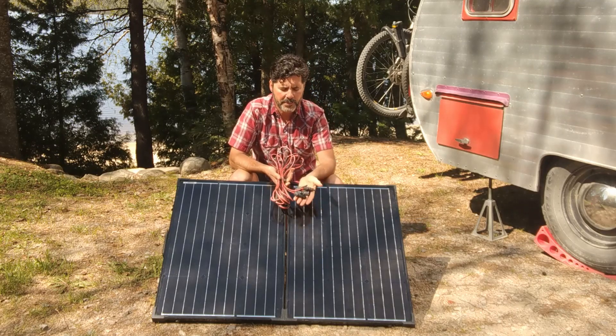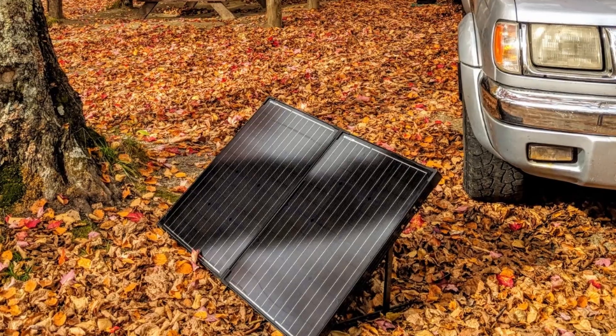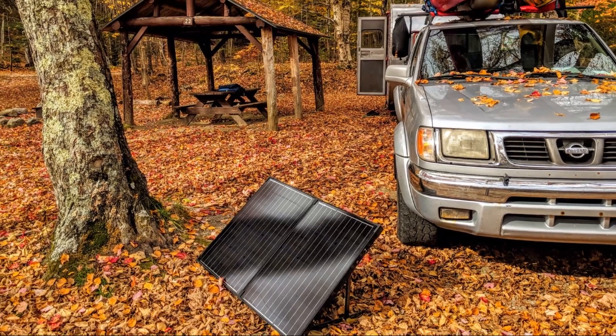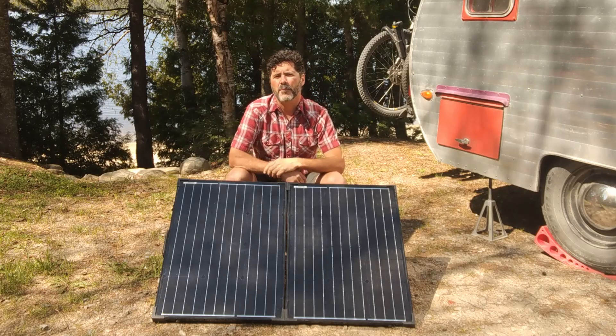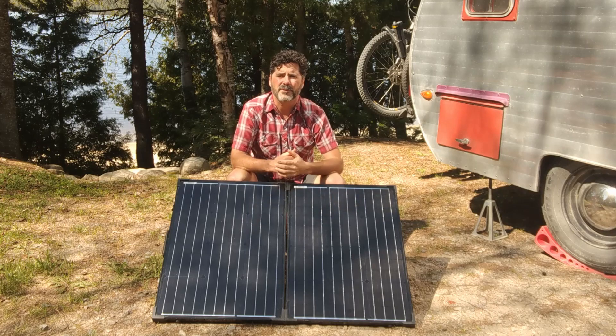With an extension cord of up to about 25 feet, we can put the solar panel out anywhere in the sun and take advantage of that sunshine while keeping the trailer in the shade. The trailer right now is in the sun, but in the afternoon it's going to be fully shaded, which means we don't have to waste our valuable battery power on cooling down the trailer.